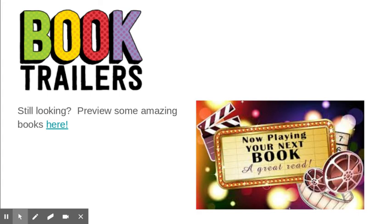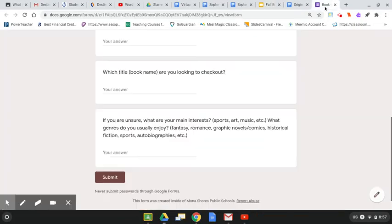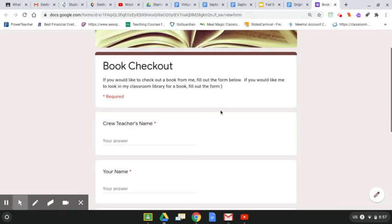If you're still struggling, you could take a look at some book trailers. There's a link right here to some of those book trailers. And here's the form — so if you need help figuring out a book to connect with, you'll fill out this form. If you have a book in mind and you want to see if your English teacher has it in their classroom library and you want to check it out from us, you need to fill out this form.